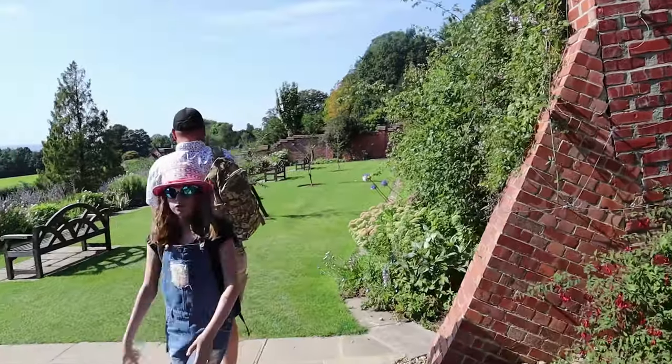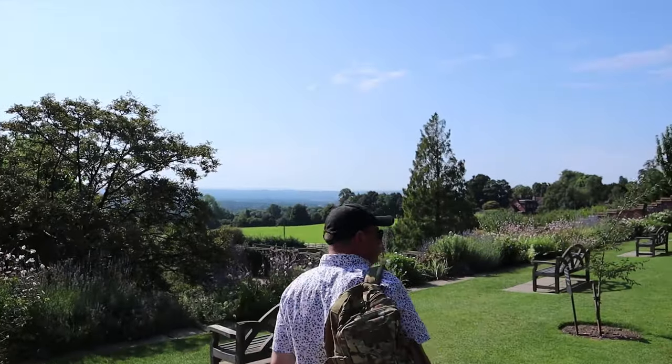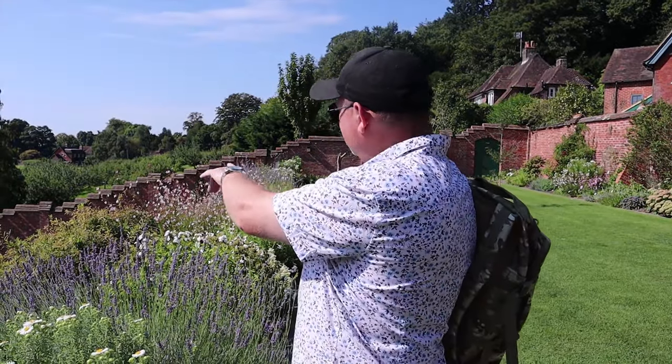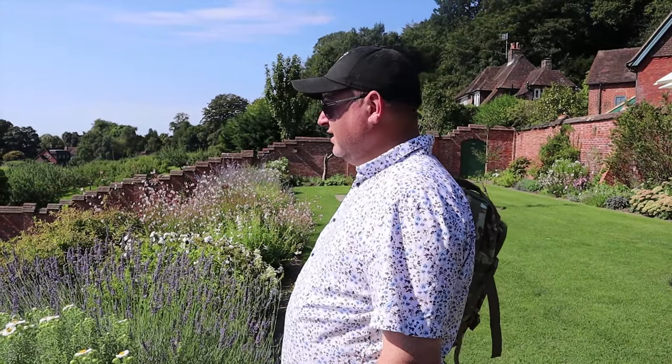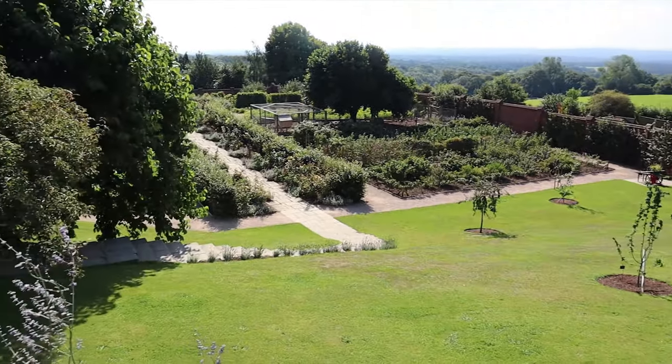It's timed tickets because it's such a popular place, but this is lovely. And the view of the Weald of Kent over here - oh wow. This is my favourite spot; the views on a day like this are incredible, absolutely gorgeous. This is a kitchen garden and the wall that surrounds it was built by Churchill.